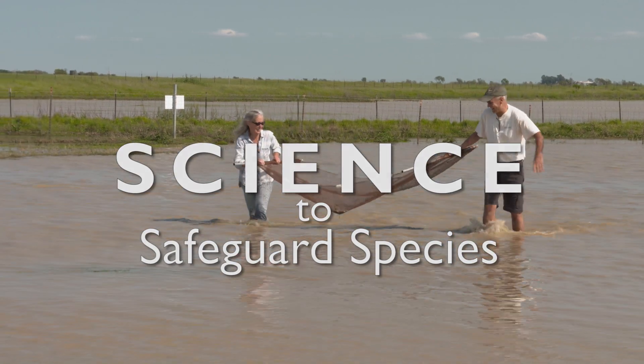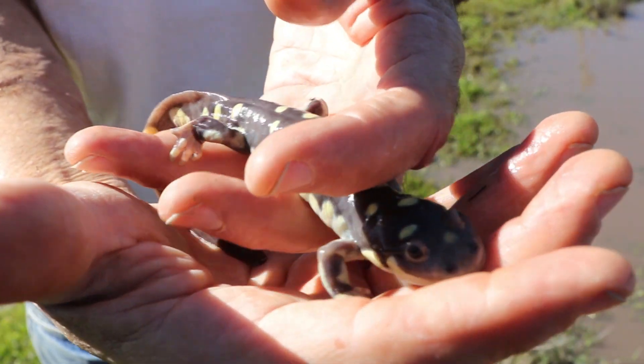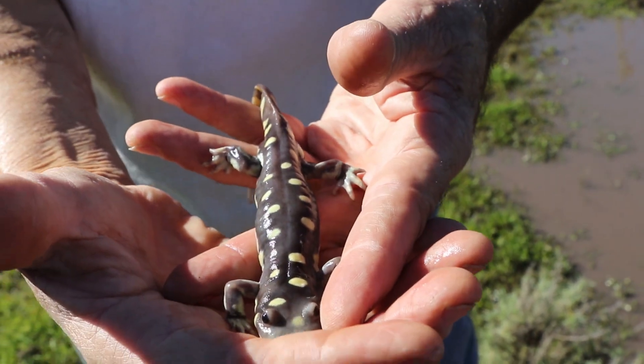This is probably the biggest, healthiest population of endangered California tiger salamanders left. Most of the important ecology that we've learned about, that we use for protecting these animals, has come from Jepson Prairie over the last 15 years.